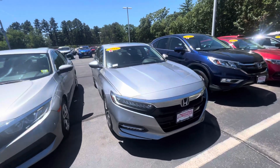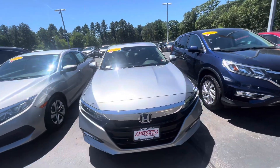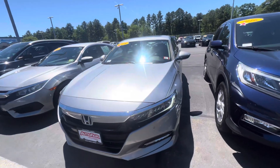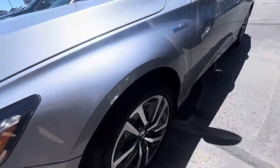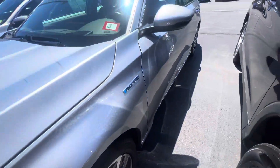Good afternoon Andy, it's Britney from Auto Fair Honda here to show you the 2018 Honda Accord Hybrid Touring in Lunar Silver Metallic. These are really nice dual tone laser cut rims.